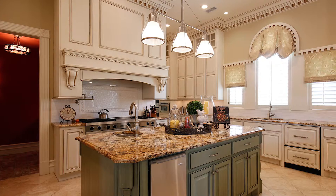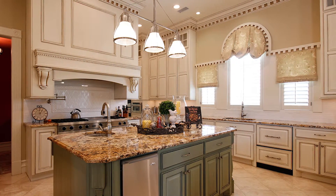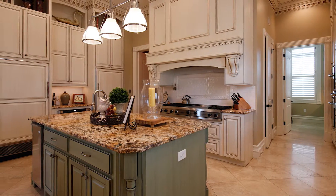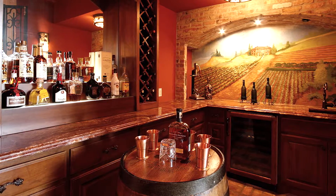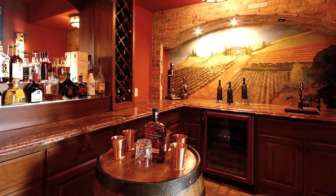The kitchen is beautiful. We have Marcarello granite countertops and professional series appliances — a Viking cooktop and a Sub-Zero refrigerator and freezer. There's a nice service area for food and a warming drawer, as well as a grotto or bar area that also provides service to the dining room.